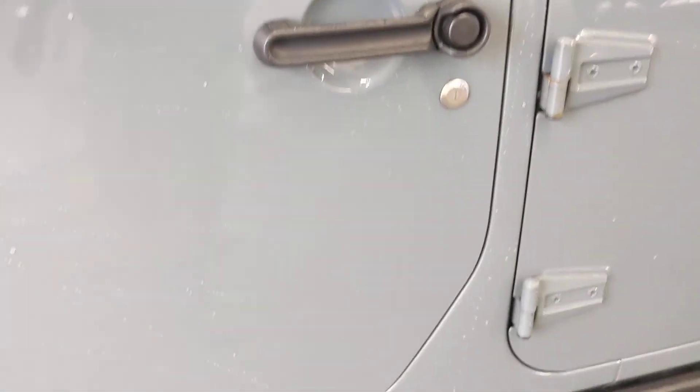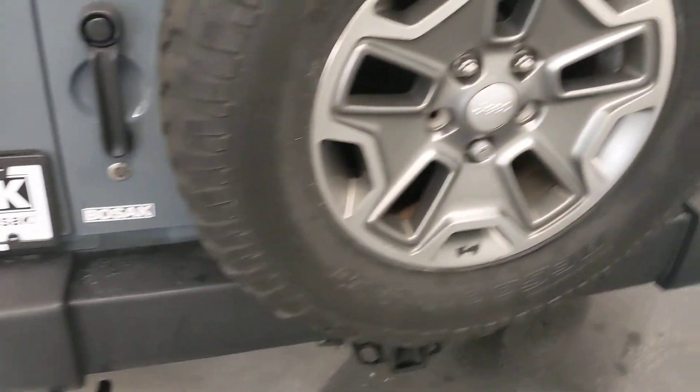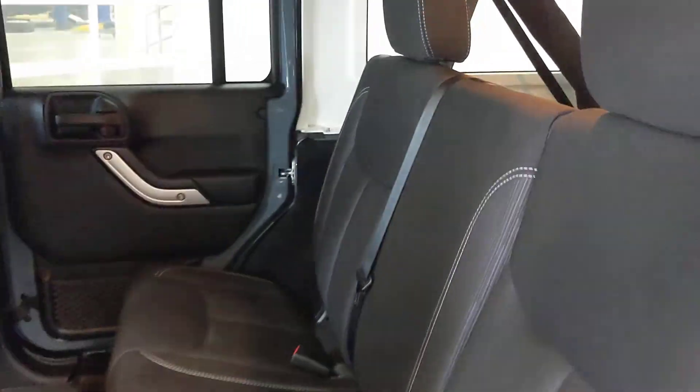All the paint looks good here as well — not really noticing any scratches or anything even worth noting. Tailgate, bumpers, everything looks good here.